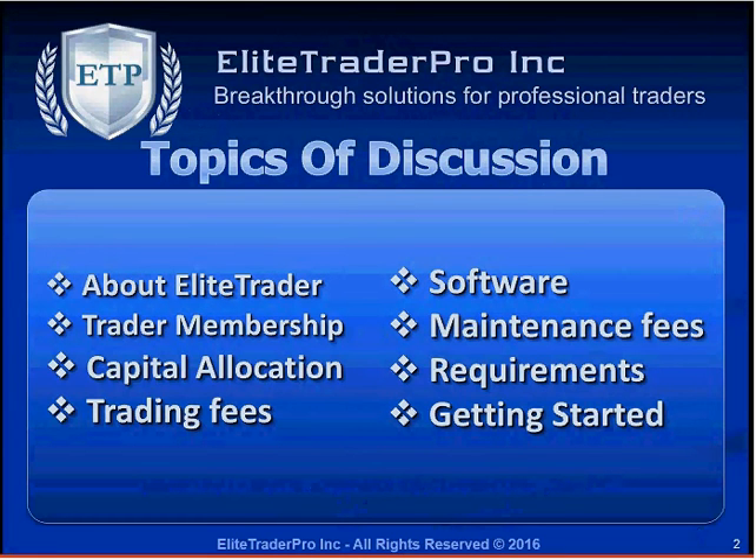What we're going to cover today: we're going to talk about Elite Trader Pro, trader membership, capital allocation, trading fees, the software that we use, any maintenance fees for special requests, and how to get started.